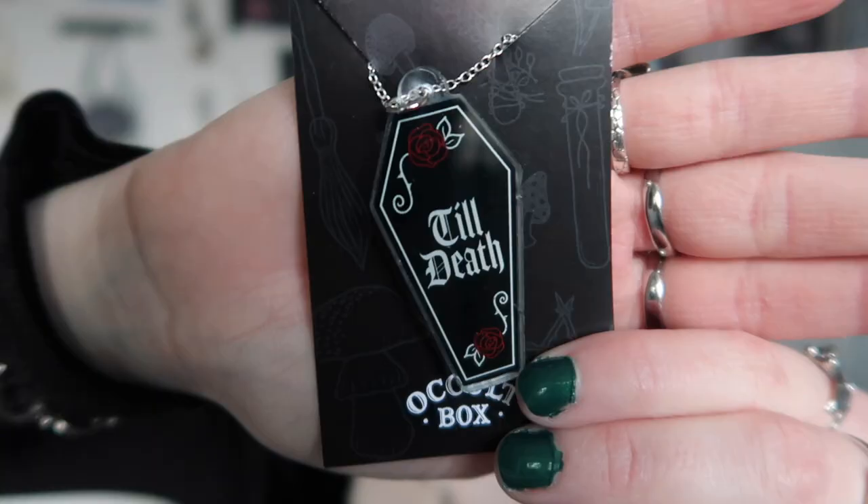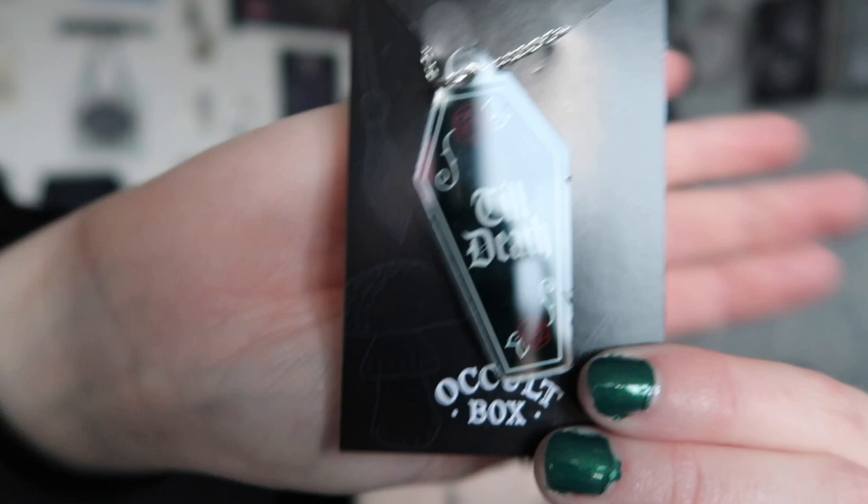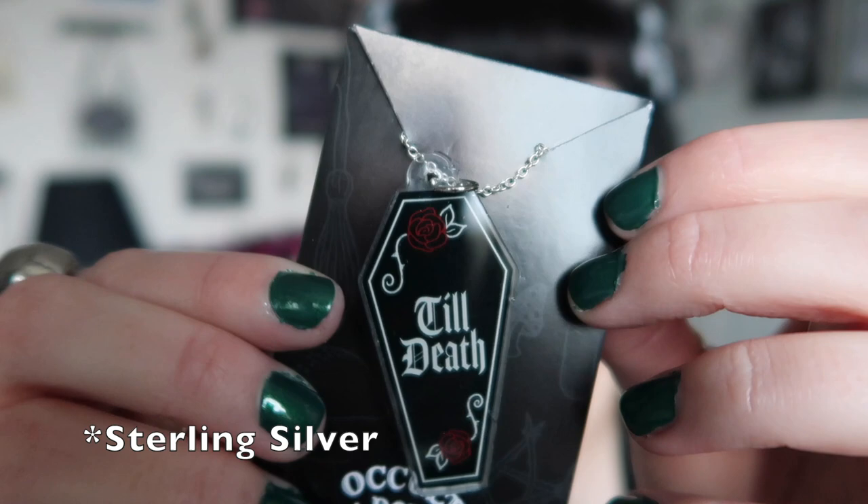Now for the necklace — this is really cute and I really like it. It says 'till death' and it's a coffin shape. I actually did a 'till death' design myself but put it on a heart with some skulls. I love that this is made out of acrylic — it's quite a big necklace. It's printed on clear acrylic with roses all around it and it's on a silver chain. I really really like this.